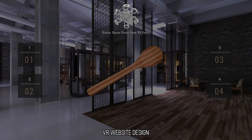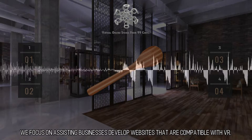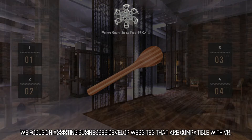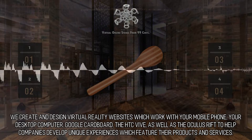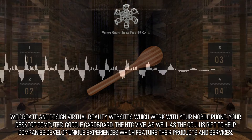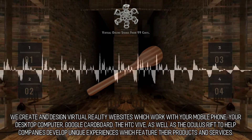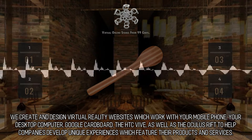VR website design — creating virtual reality websites. We focus on assisting businesses develop websites that are compatible with VR, innovative and excellent. We create and design virtual reality websites which work with your mobile phone, your desktop computer, Google Cardboard, the HTC Vive, as well as the Oculus Rift, to help companies develop unique experiences which feature their products and services.